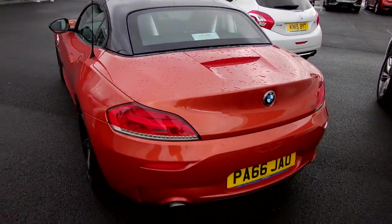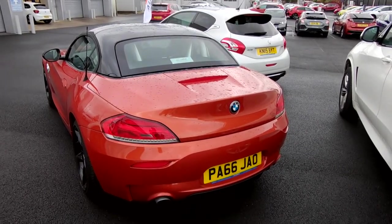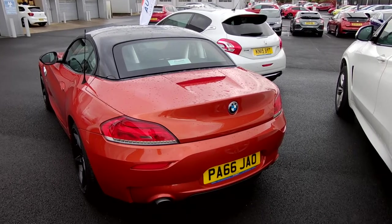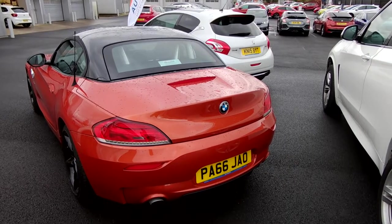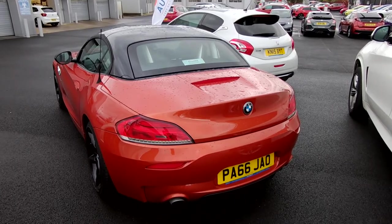It's in fabulous condition. It is a 2016, obviously a 66 plate car. It's covered 45,704 miles. Just had a fresh service, it's got full history. CO2 emissions are 211 grams per kilometre for your road tax. Around town the car will do 21.9 MPG, and 41.5 on a run — 31 miles per gallon as a combined cycle.